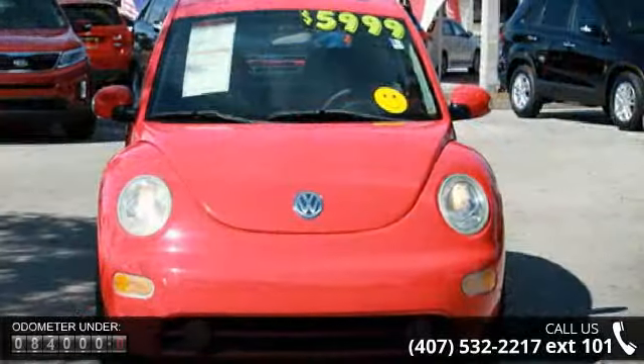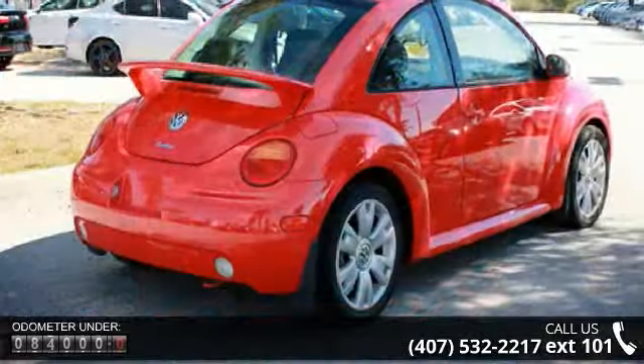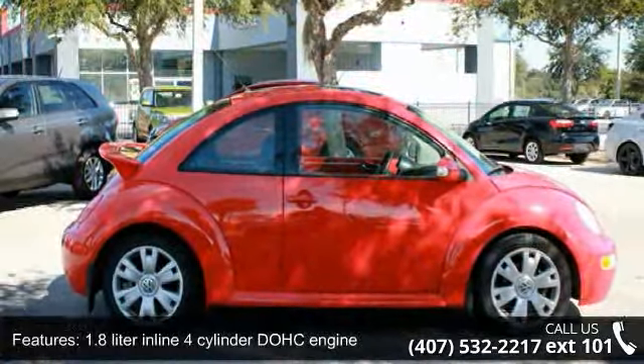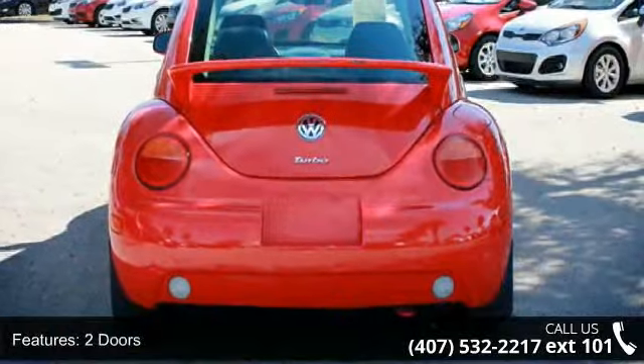1.8-liter inline 4-cylinder DOHC engine, 150 horsepower, 2 doors, 4-wheel ABS brakes, air conditioning, compressor, intercool turbo, cruise control, daytime running lights, external temperature display, and front seat type: bucket.